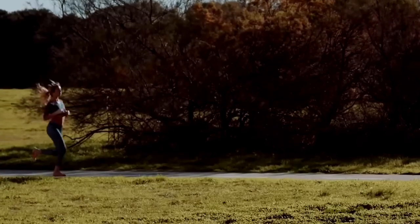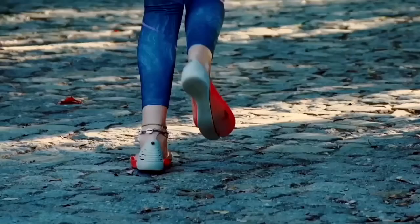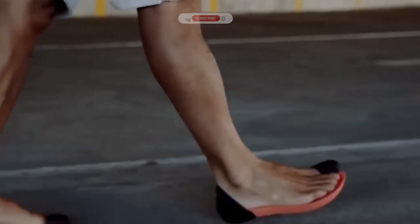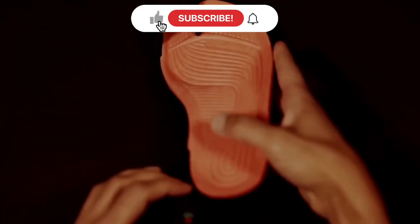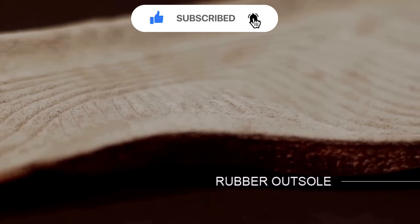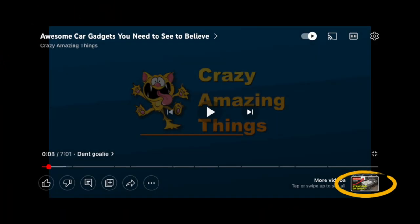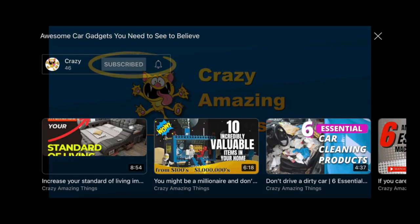Upgrade your footwear and step into the future. If you're enjoying this video, why not subscribe to the channel — click the more videos picture in the bottom right and hit the subscribe button. Thanks, we really appreciate it.